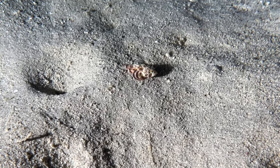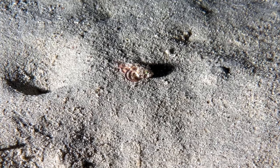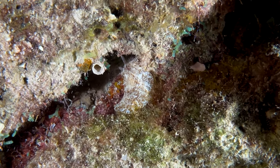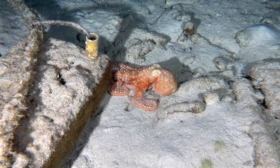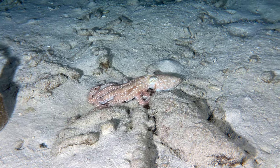On the night dive, this mushroom scorpionfish was the first one we've seen on Bonaire. As was this very unique sea slug. And this brightly colored octopus crawled along the shallows. That is just a preview of what's coming up later.